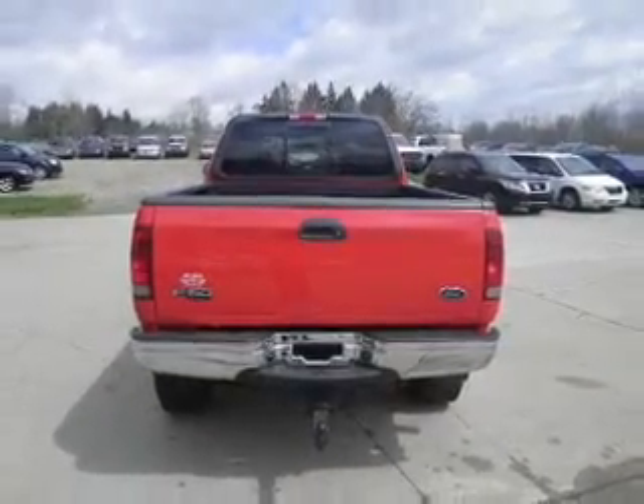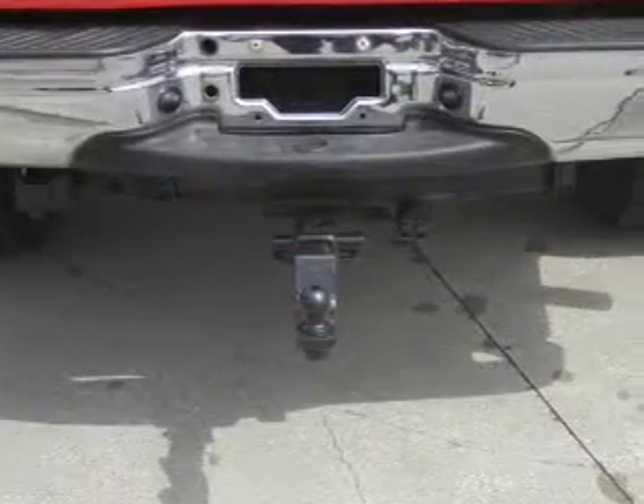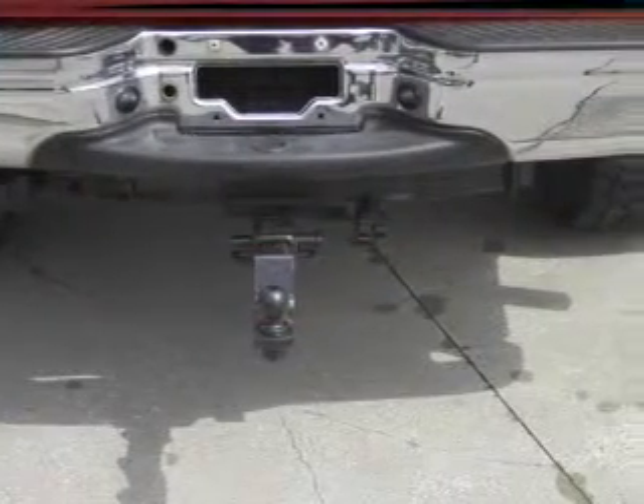Front ventilated disc brakes. Passenger airbag. Traction control. Stability control. Low tire pressure warning. Independent suspension.